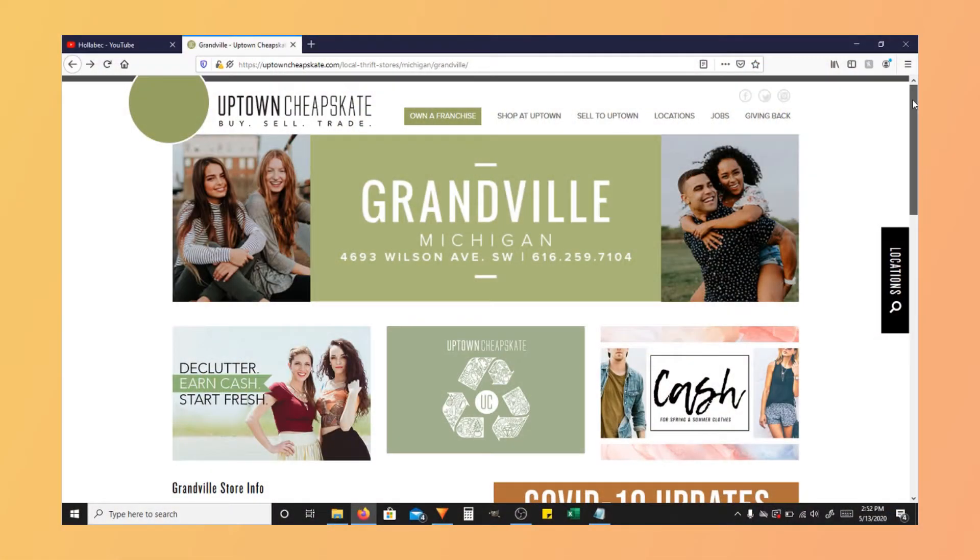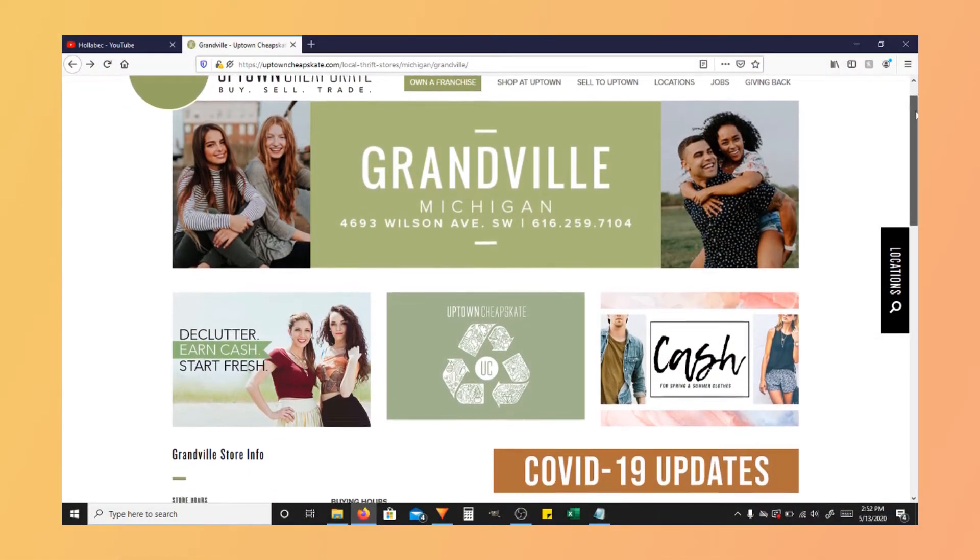Along that same idea, there is a thrift store that I absolutely love called Uptown Cheapskate. I've talked about them before, I've done hauls from them before, and I love them so much I will die if they don't make it through this. So I thought I would go online and just take a look at what they had posted on their website, and they did have quite a few items — I was pleasantly surprised.